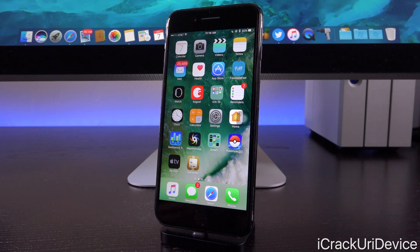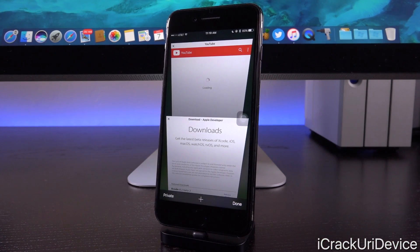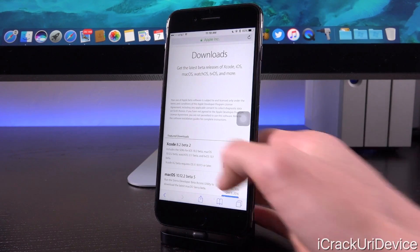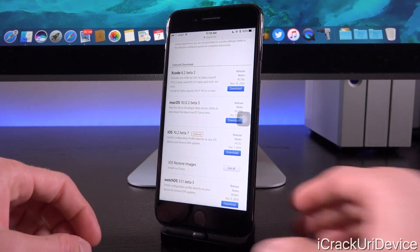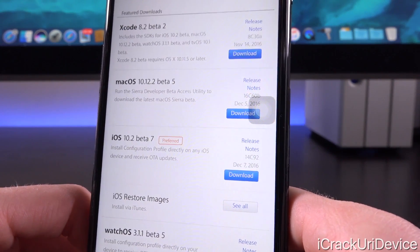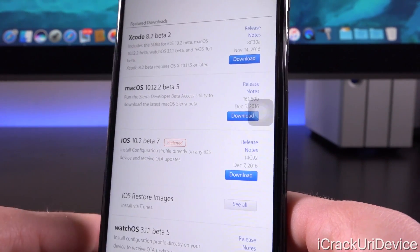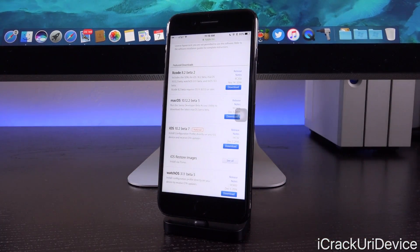Let's go ahead and get into this video. We're going to briefly discuss things and not go too into depth because this beta doesn't feature any outward-facing changes at all. We're on Apple's developer portal here, which is exclusive to registered developers. Scrolling down, you will see iOS 10.2 beta 7 was seeded on December 7th, 2016. And like its past three predecessors, it also features a build number highly reminiscent of public releases — the shorter build number of 14C92.